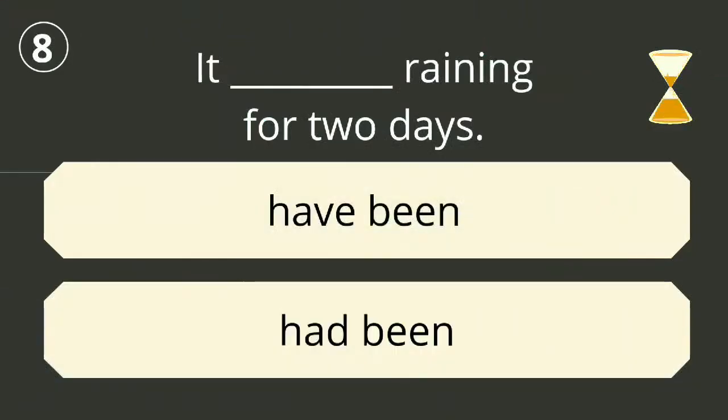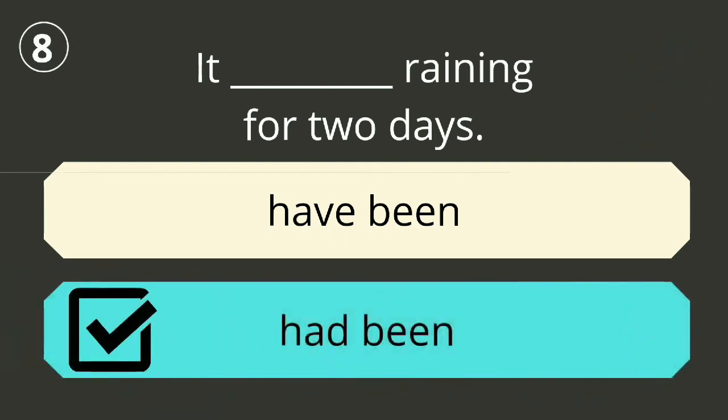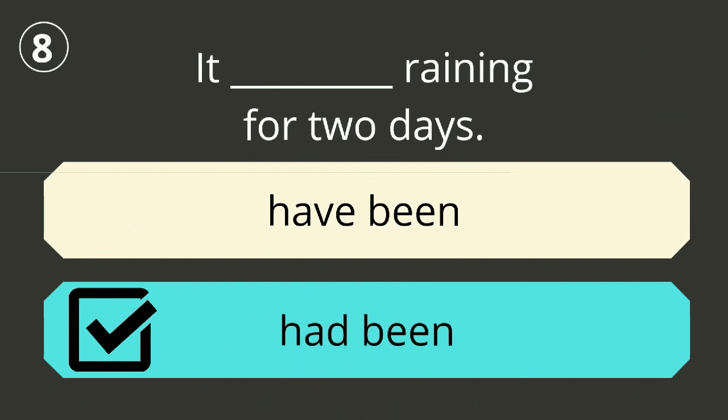Question number eight. The correct answer is 'had been raining'. It had been raining for two days.